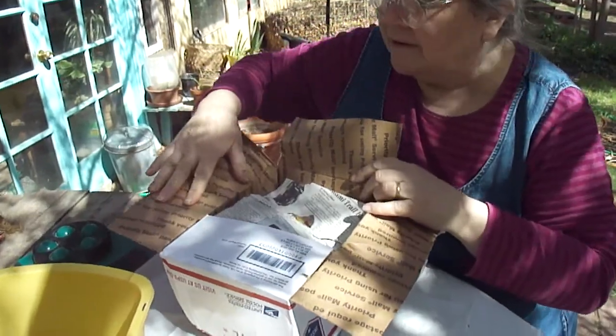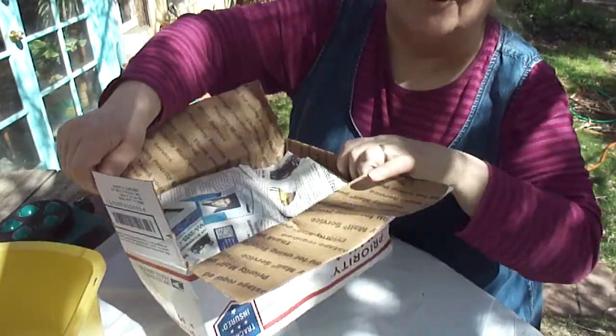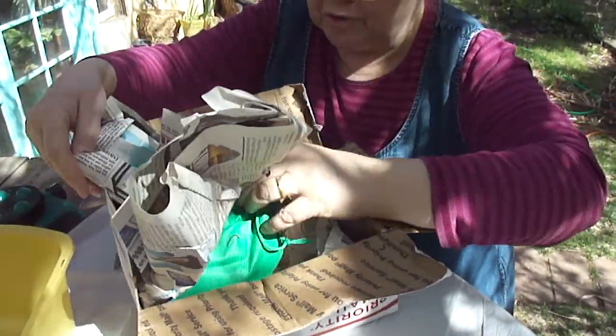The box is damp. Those worms are not alive — some worms have escaped.